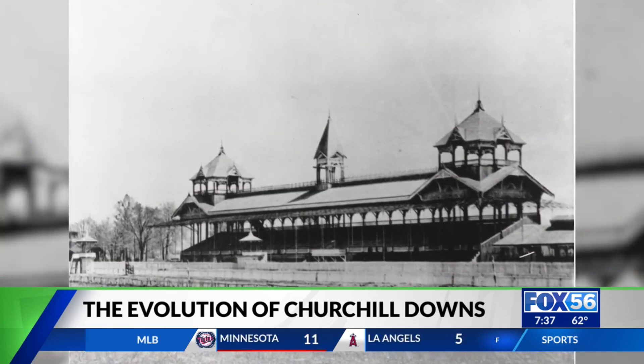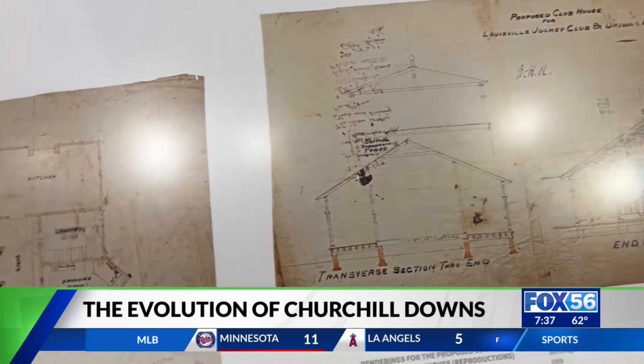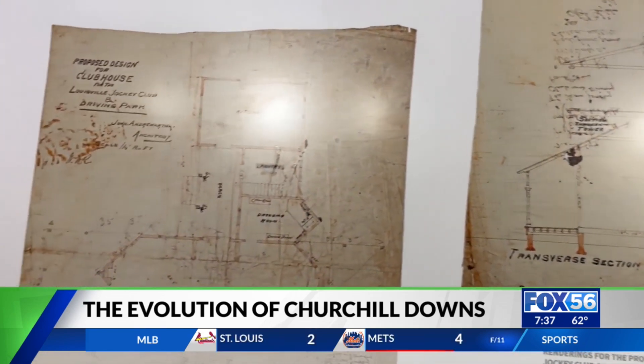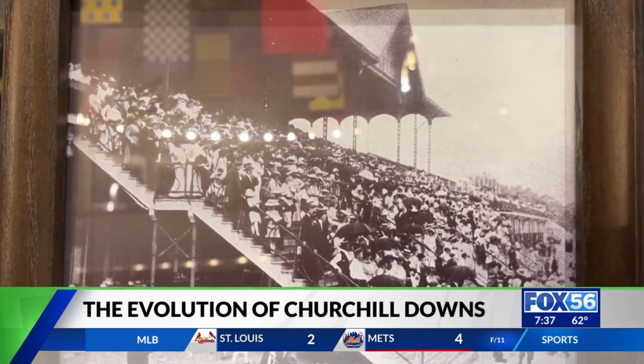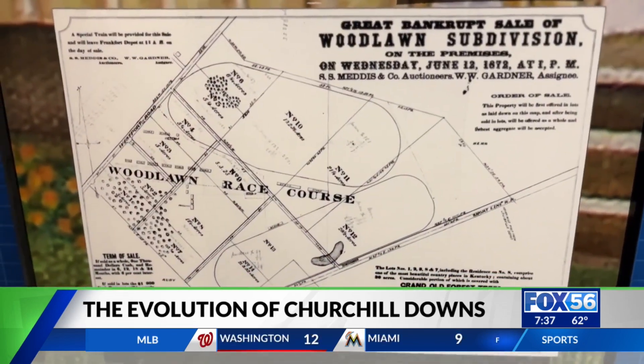This was the sticks. You were out in the countryside out here and it looked more like a park — more like how Southern Parkway looks, and Iroquois Park and the areas surrounding here that are much more nature focused and leisure focused.